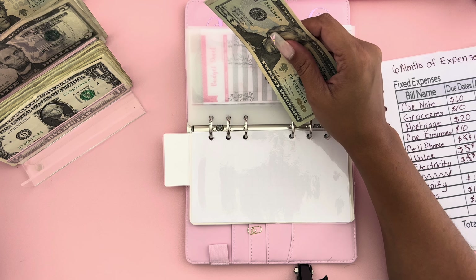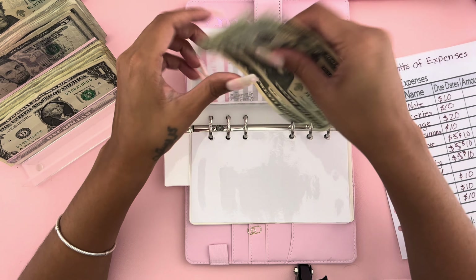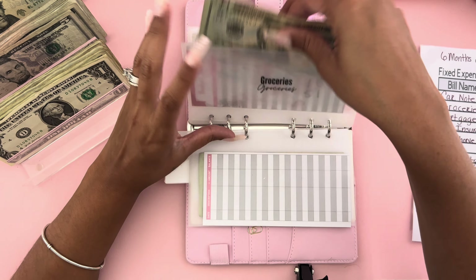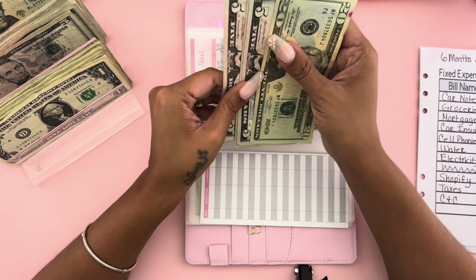The next binder is going to be my six months of expenses — this binder right here. Car note is going to get ten dollars. We already have twenty and thirty in there, so let's give it a twenty — I'll swap the bills so now it has forty dollars. I'll write on my budget sheets later.